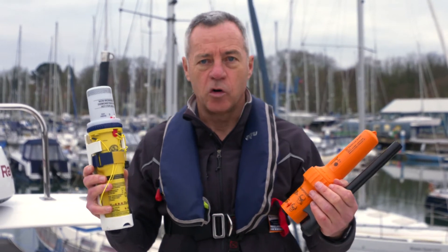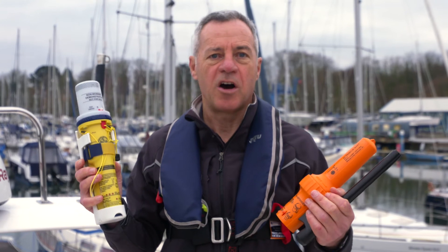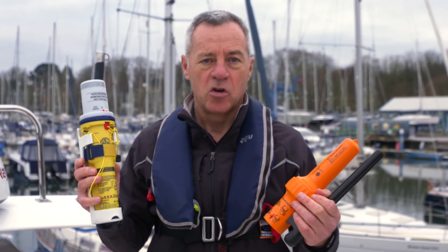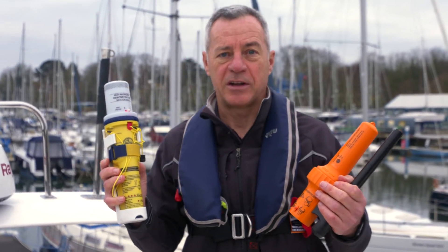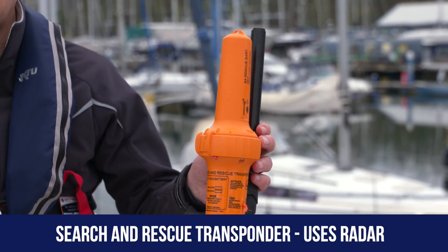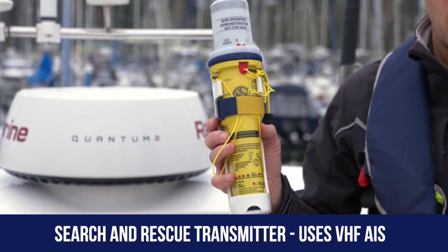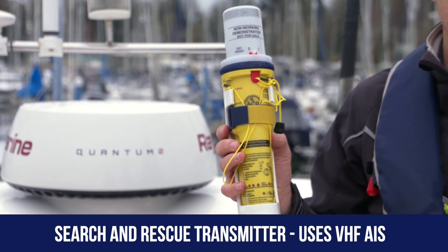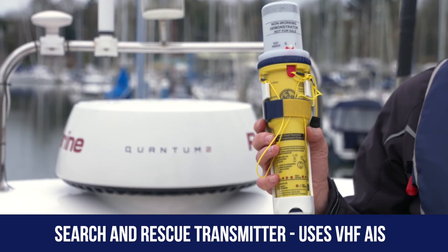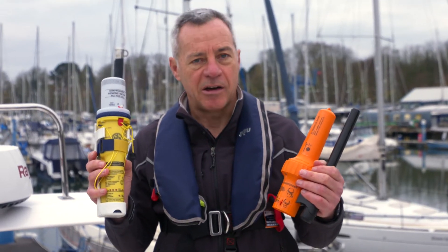Another way that you can call for help, when the situation demands it, is what we call a SART — a search and rescue transponder, or actually called a search and rescue transmitter these days. These work on a radar system, but the more modern ones are also equipped with AIS — automatic identification system — so they'd show up on another vessel's chart plotter if it's linked with an AIS system.